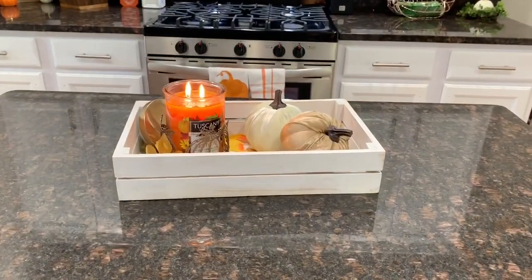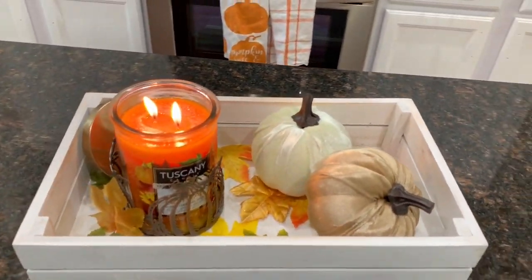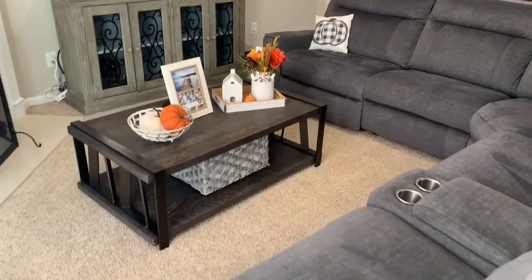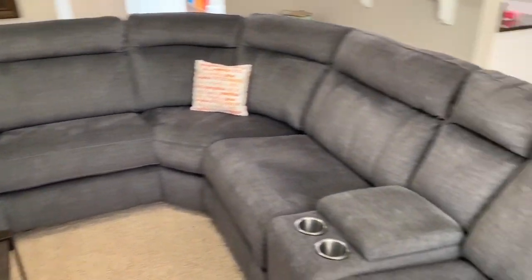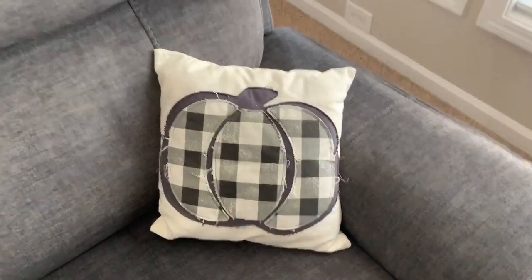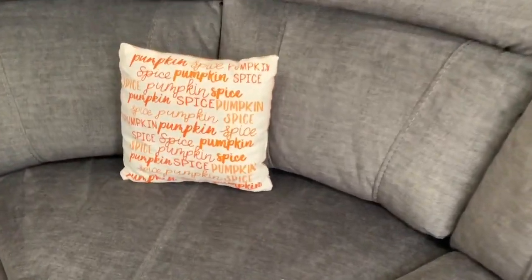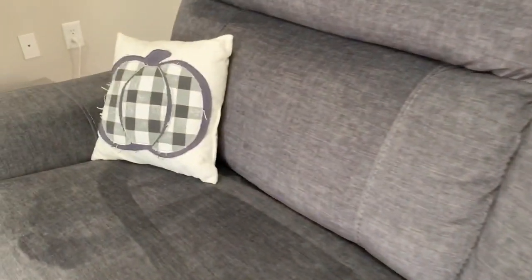Another item I just recently bought from Dollar Tree this year are these velvet pumpkins. I believe they have maybe three or four different colors — I bought about four of them and they're really cute and obviously affordable. Also, if you guys have a Kroger, check out the Tuscany line candles and wax melts — they smell amazing and they scent the entire house.